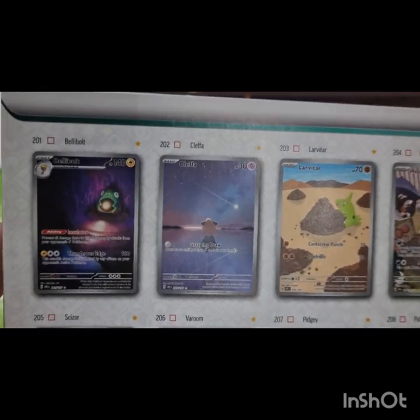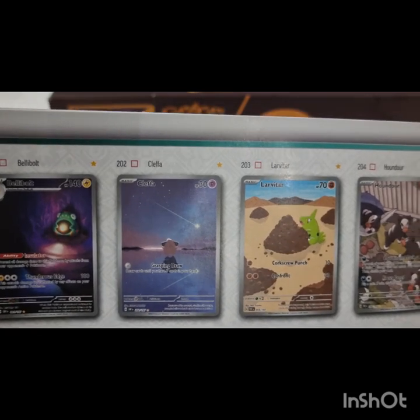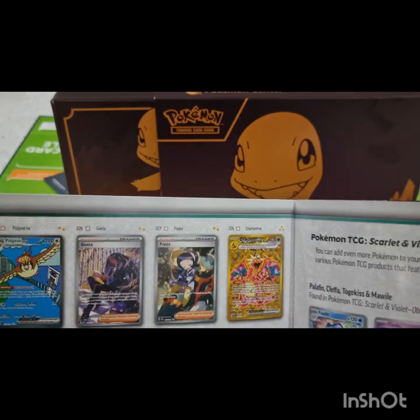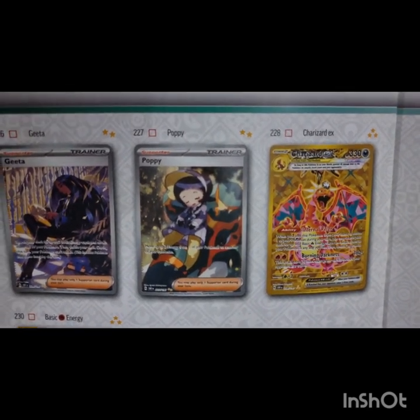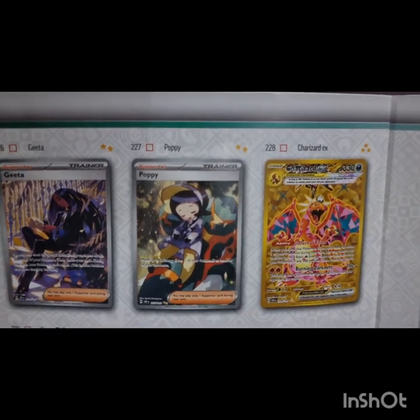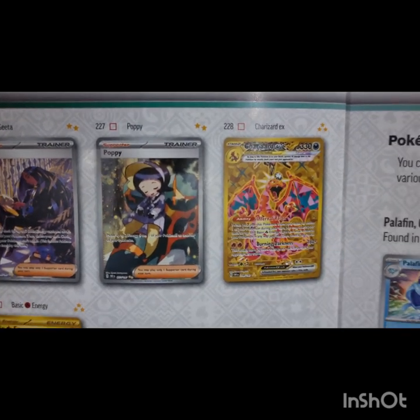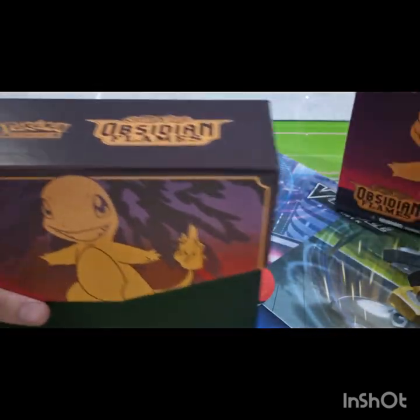We're also looking at the Cleffa — there's a Cleffa alt art — there it is, it's a lovely card, very minimalistic but beautiful. And I think the other one Luke is really hoping to pull is the Poppy card. If anyone knows what Pokémon is in the background there, please let us know in the comments! So if we're lucky enough to pull one of those three — a Charizard, Poppy, or the Cleffa alt art — that would be fantastic.